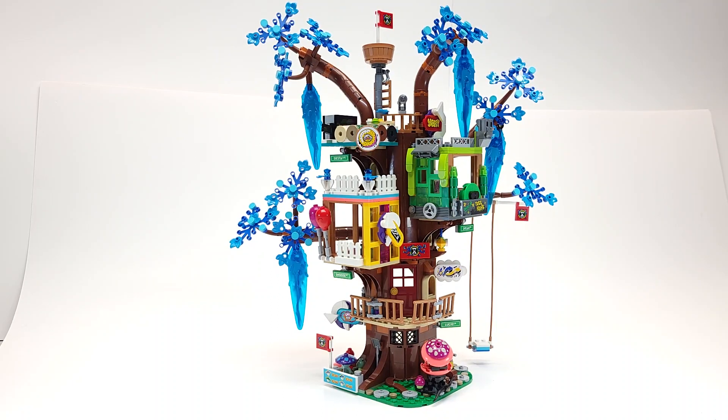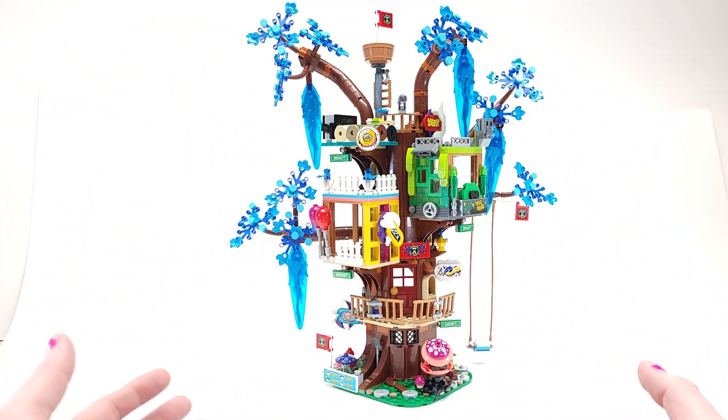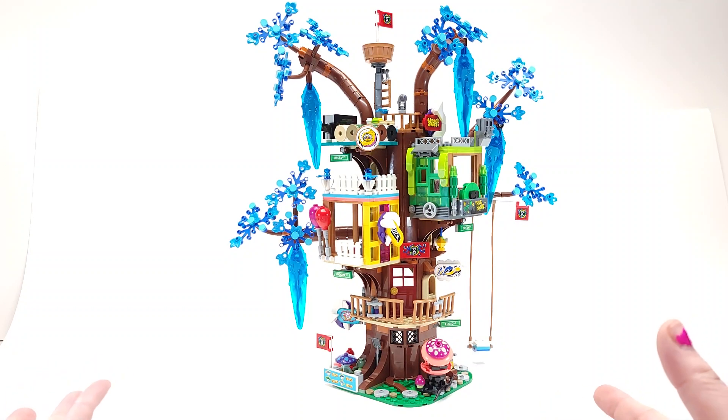Hello Lego lovers, this is El and this is a big Lego Dreams set review — this is the Fantastical Treehouse, set number 71461. It has around 1,257 pieces and as you can see it's basically like a treehouse. This is how big it is — it is actually bigger than I initially thought it was.